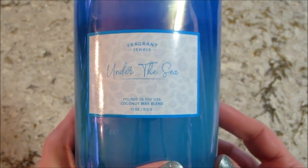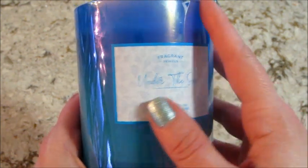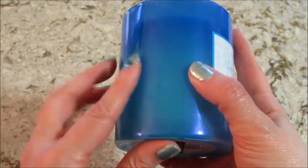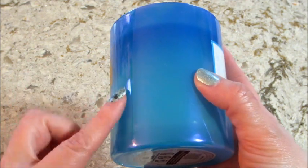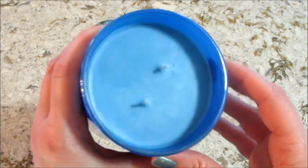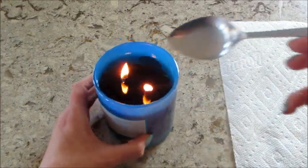Hi guys, welcome back to my channel. Today I have a ring reveal from Fragrant Jewels. This is called 'Under the Sea' — it's their newest candle. It kind of has an ombre look; it's a little hard to show on camera but it is darker up top than at the bottom. I just want to show it to you real quick, burn it, and show you what piece of jewelry I find inside.